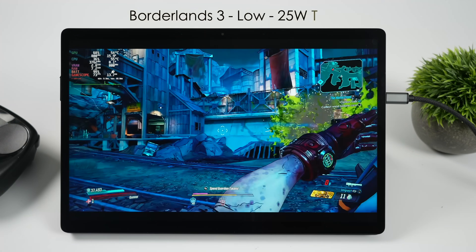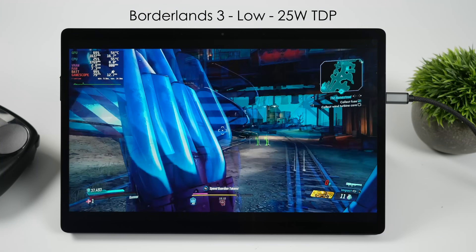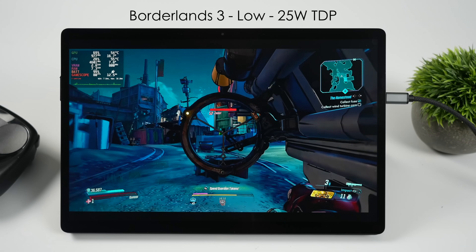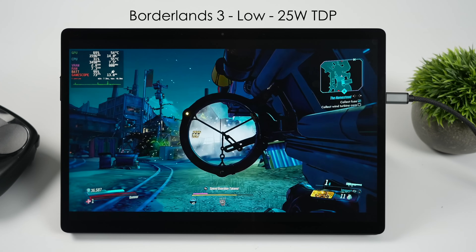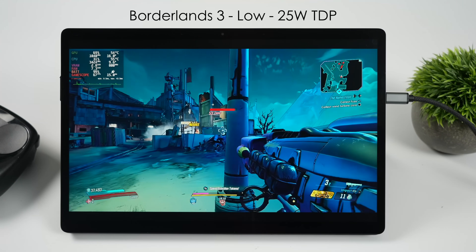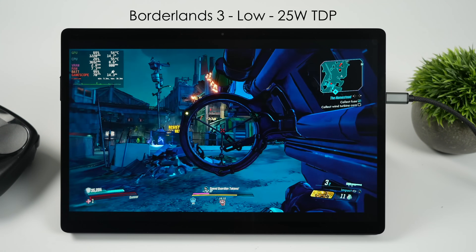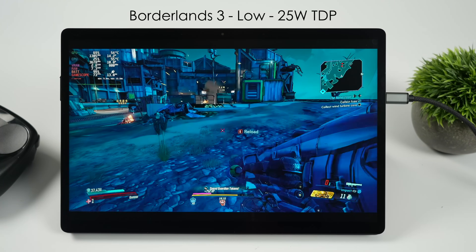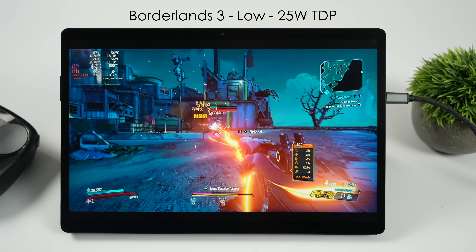Borderlands 3 is a bit hit or miss. We're at a 25 watt TDP and for the most part we're getting a decent frame rate, but there are cases where it falls right on its face — dropping into the lower 40s when there are a lot of effects and particles on screen. I even went back and lowered the internal resolution down to 75% to see if that would help, and while we did get a higher frame rate, I still saw those dips.